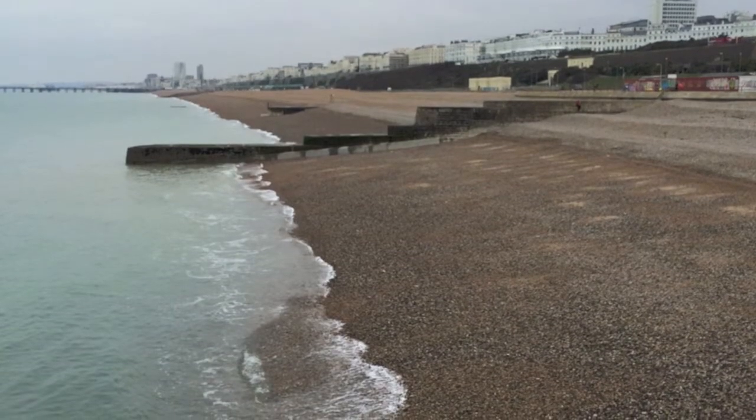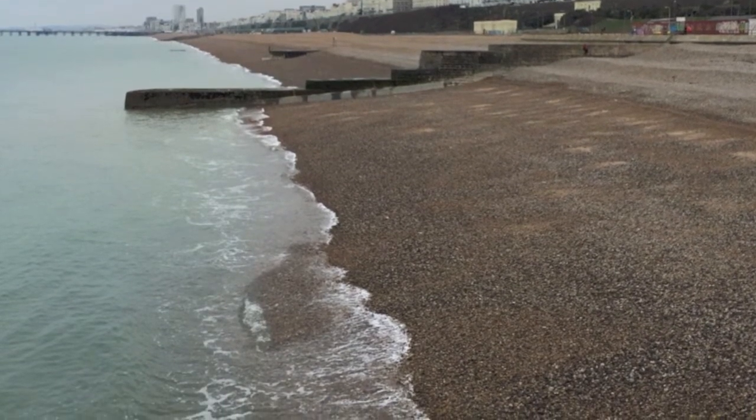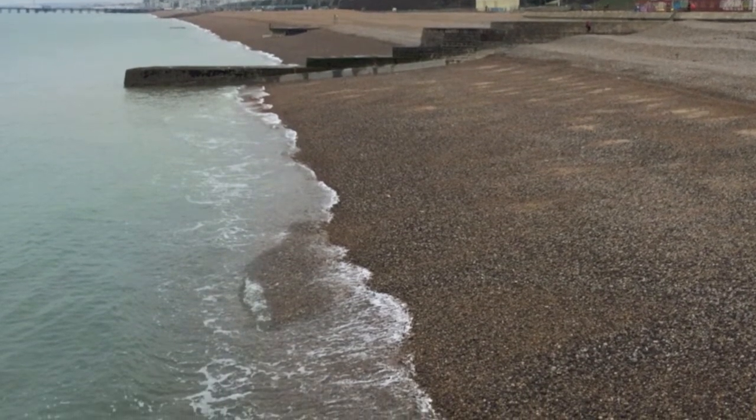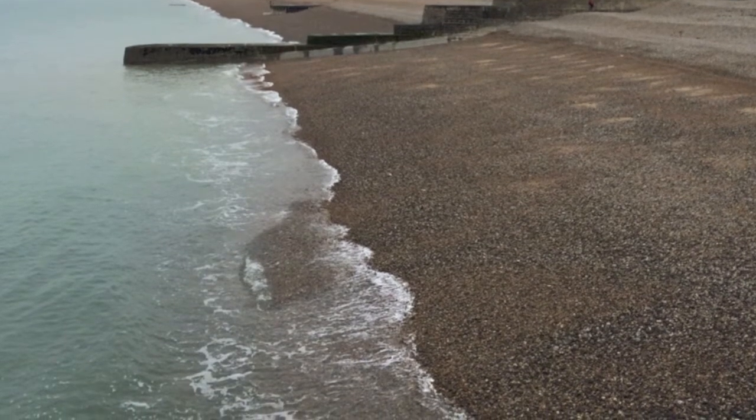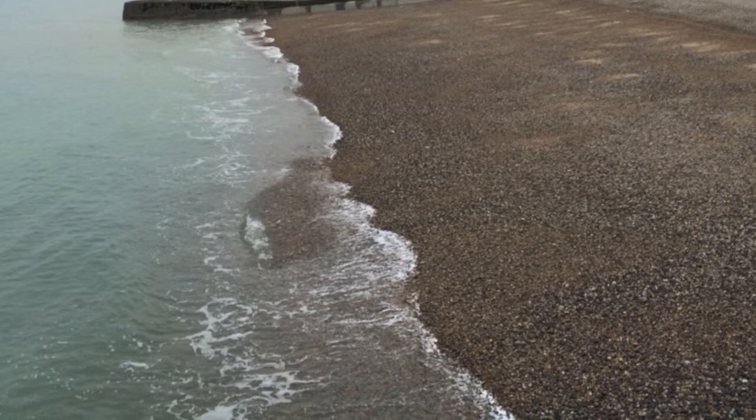There is a very strong longshore drift from west to east, and the marina blocks longshore transport. Thus, the harbor acts as a groin and causes a wider beach updrift of the marina.